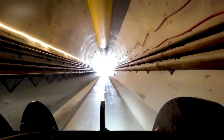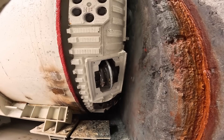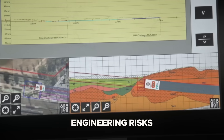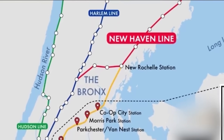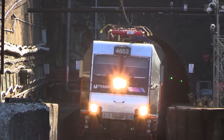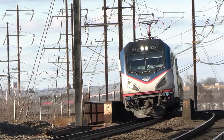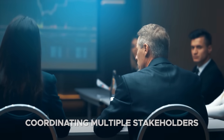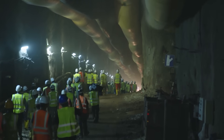Despite its urgency and broad support, the Hudson Tunnel Project faces a host of challenges. Urban tunneling beneath the densely developed west side of Manhattan poses significant engineering risks, including unexpected ground conditions and interference with existing infrastructure. The need to maintain uninterrupted service through Penn Station adds another layer of complexity — any misstep in scheduling or coordination could disrupt rail traffic across the Northeast Corridor. Coordinating multiple stakeholders, including federal agencies, state governments, Amtrak, and local transit authorities, has also proven difficult, particularly in procurement, labor, and regulatory approvals.